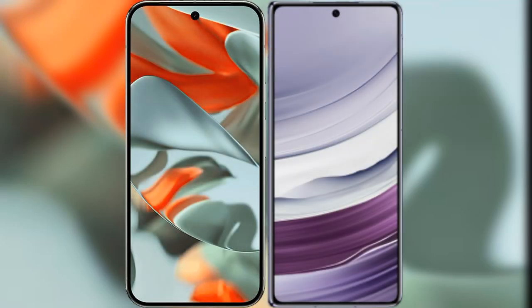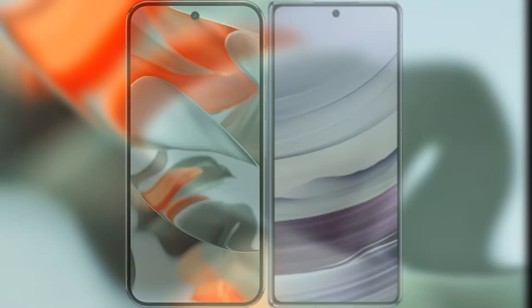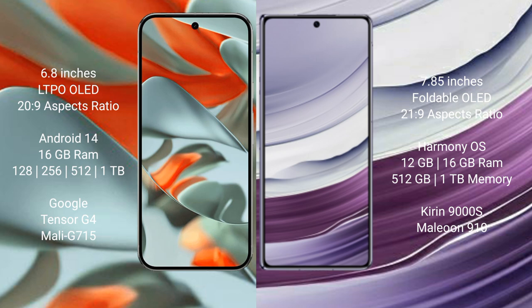I will compare the new Google Pixel 9 Pro XL with the Huawei Mate X5. The Google Pixel 9 Pro XL features a 6.8-inch LTPO OLED display, while the Huawei Mate X5 features a 7.85-inch foldable OLED display.